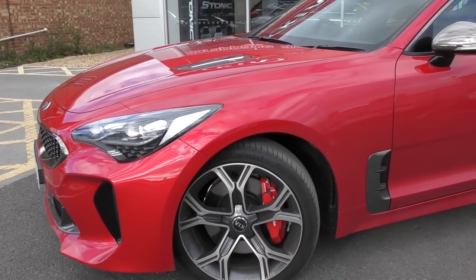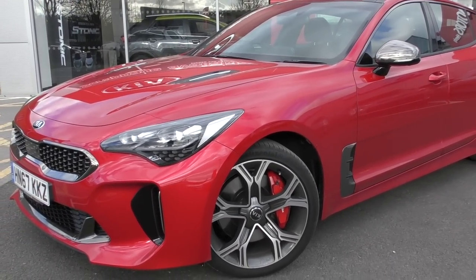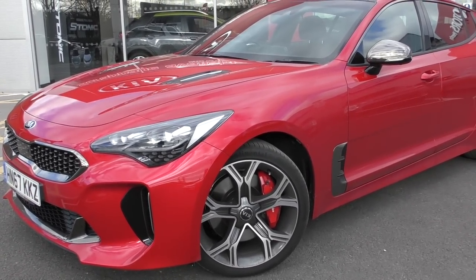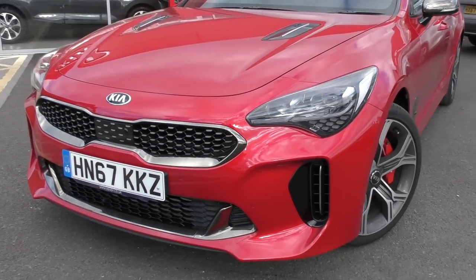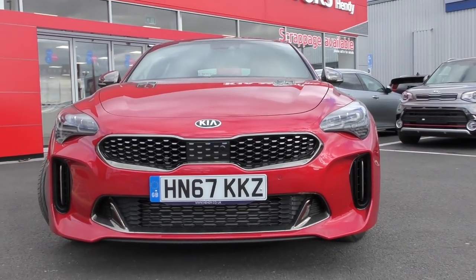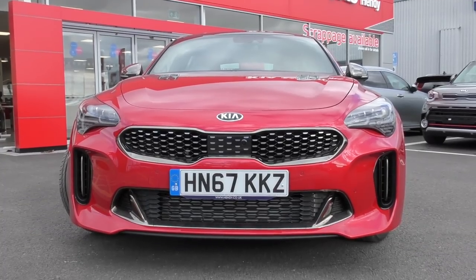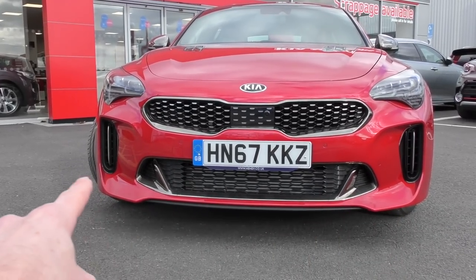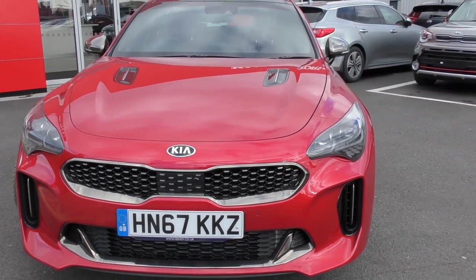The first thing worth noting with the Stinger is that pretty much everything comes as standard — the only extra you can spec is metallic paint. We've got a really nice large set of Brembo brakes up front for added stopping power. The front of the car looks absolutely stunning — a really aggressive front end. You can see the design language of the front grille running through the Kia range, and it's got a really wide stance.